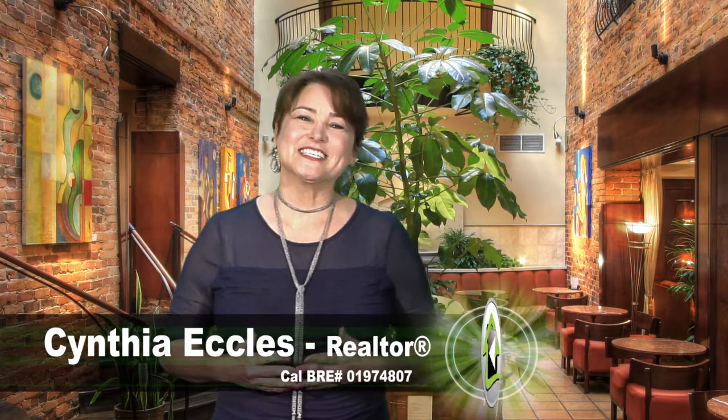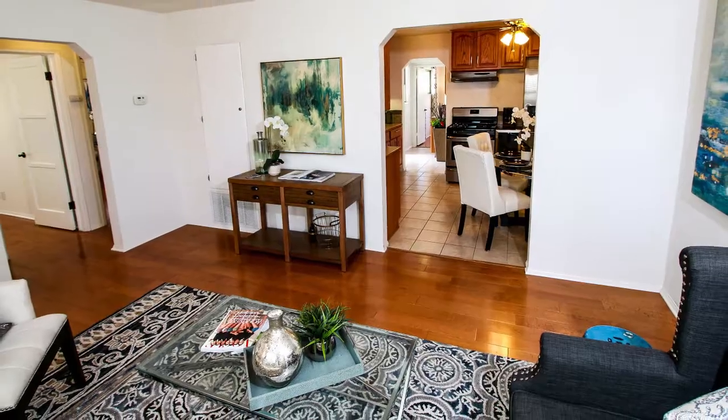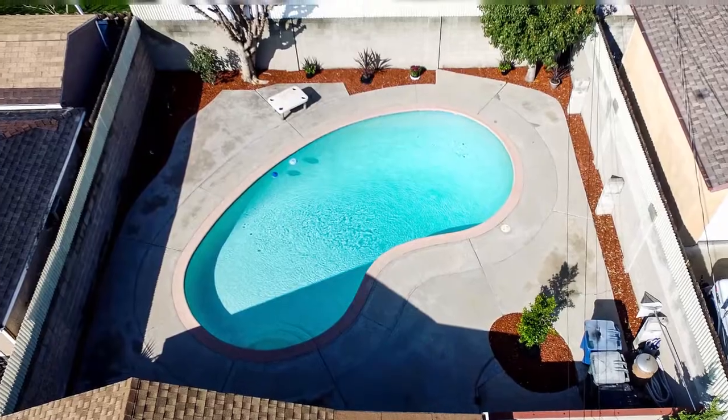Hey everyone, it's Cynthia — very excited about my new listing at 1235 North Beachwood. It's a three-bedroom, two-bath in the heart of Burbank: hardwood floors, updated kitchen, bathroom, a sparkling pool that you can relax in, and there's possibilities. Come check it out.